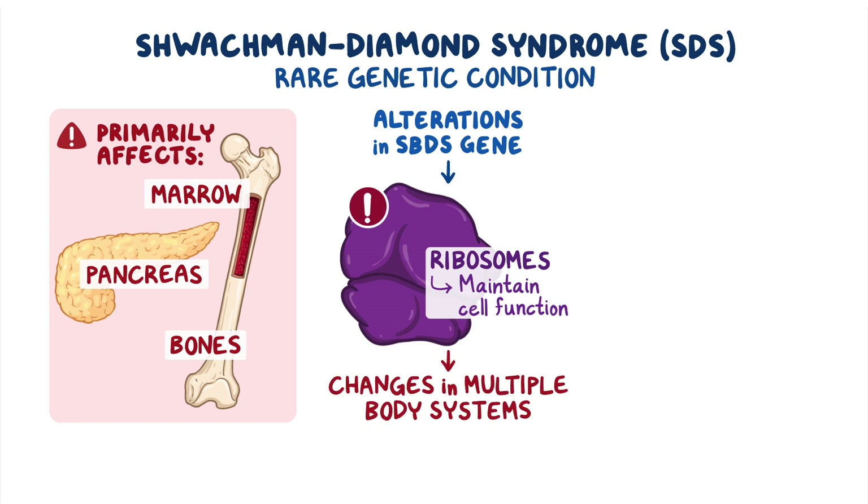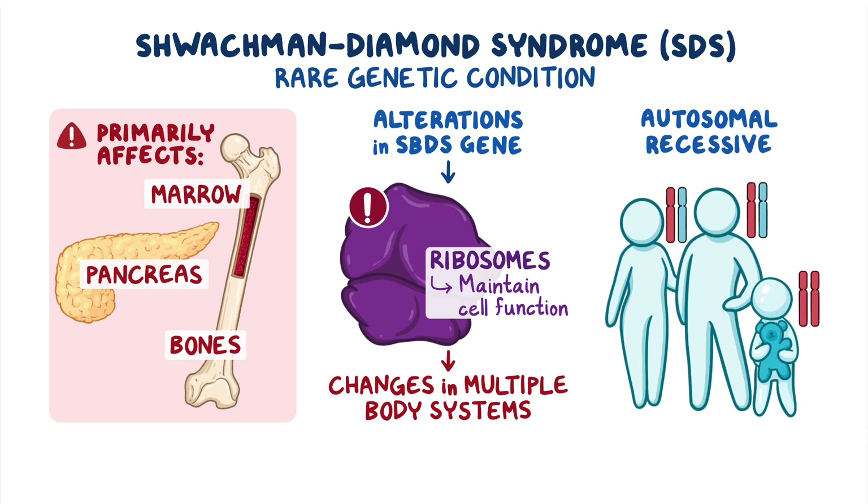SDS is inherited in an autosomal recessive pattern, meaning an individual with SDS inherits two altered genes, one from each parent.